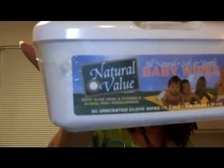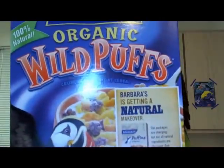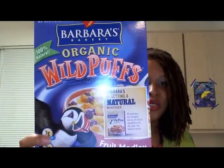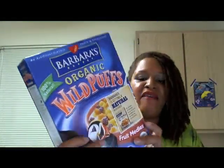I got some Nature's Value baby wipes — this is actually a natural company that sells at natural food stores too. Here's another box of cereal. You can get the little sweet fruity cereals for your children, but they don't have to have all the bad ingredients.